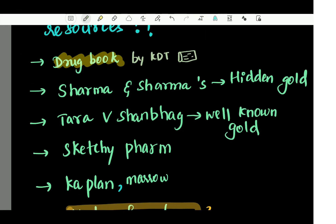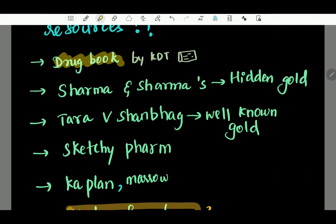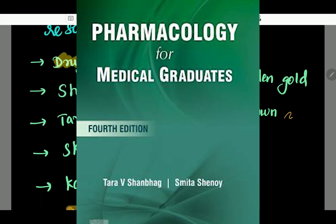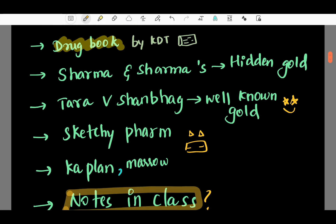Next, there's another resource — a hidden gold. Please let me know in the comments if you already know about this book. The well-known gold standard is Tara V. Schenberg, one of the best books that exists. Next, if you look at Sketchy Pharma and Kaplan — these are subscription-based resources, similar to Netflix. You can subscribe to Sketchy Pharma and Kaplan and access them.